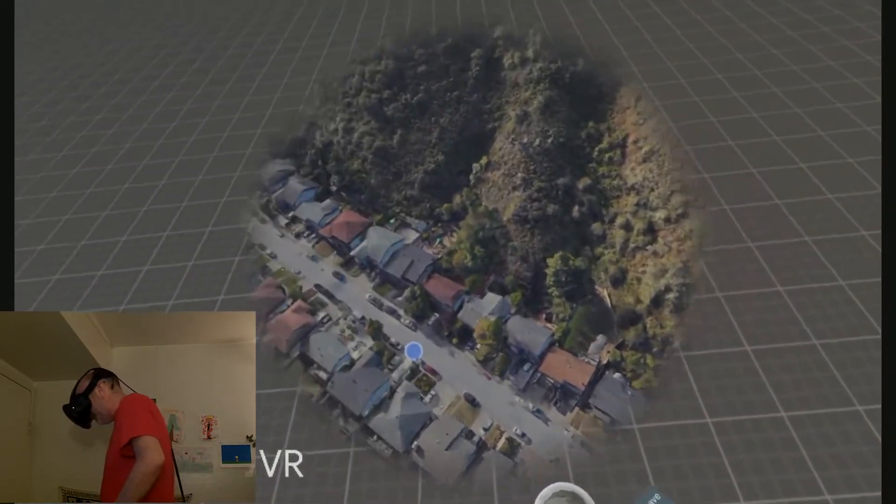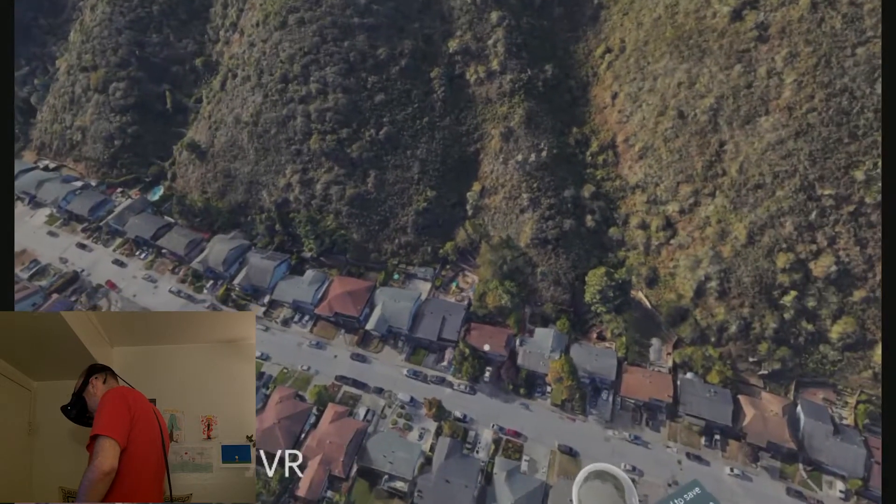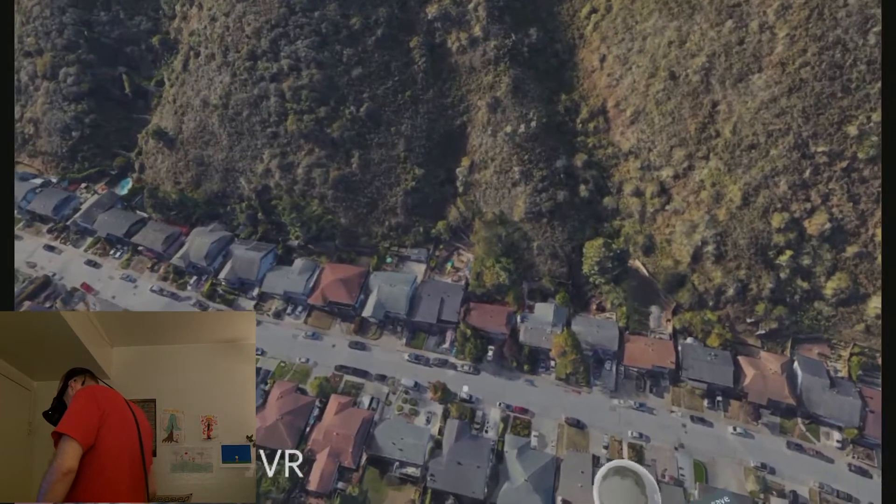Let's see if we can find the right house. There we go. Right where I'm pointing — if you can see my pointer — that's where my house is.